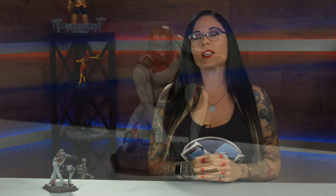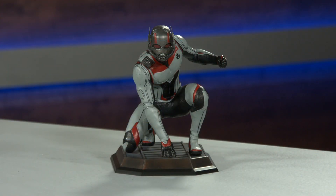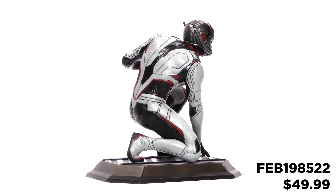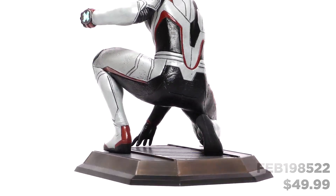This PVC diorama isn't actual size — or is it? Marvel Gallery brings you the Diamond Select Toys Quantum Realm of Ant-Man. This 9-inch scale PVC diorama is based on the character's appearance in Avengers: Endgame.